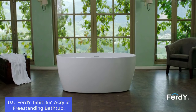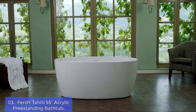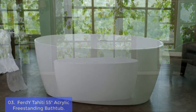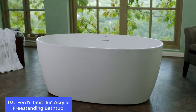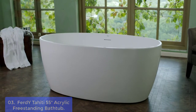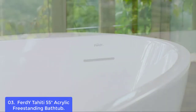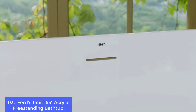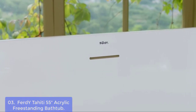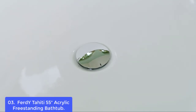List number 3: Firdwai Tahiti 55 Acrylic Freestanding Bathtub. The Firdwai Tahiti 55 Acrylic Freestanding Bathtub is the perfect solution to your bathroom remodeling project. This versatile bathtub combines a deep-soaking tub for comfort and relaxation with its integrated overflow system, which provides a clean and minimalist look. The lumbar support allows for maximum comfort while bathing, and the ergonomic design conforms to your body while stretching out in the tub.